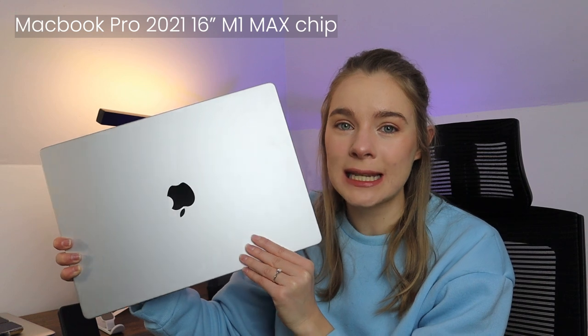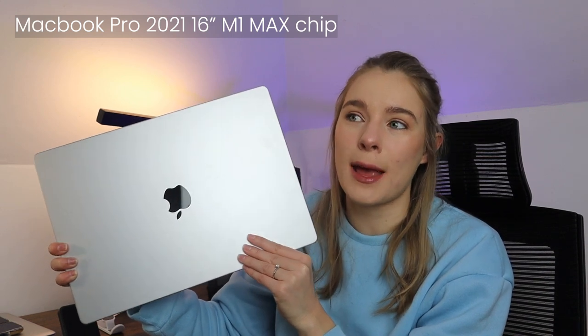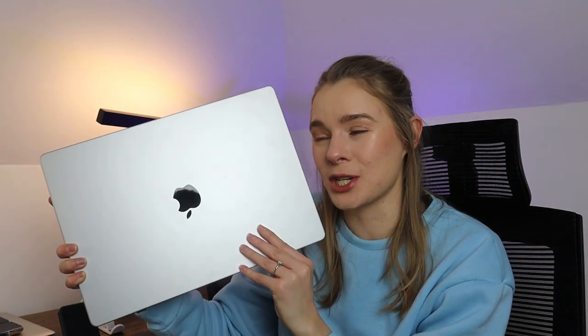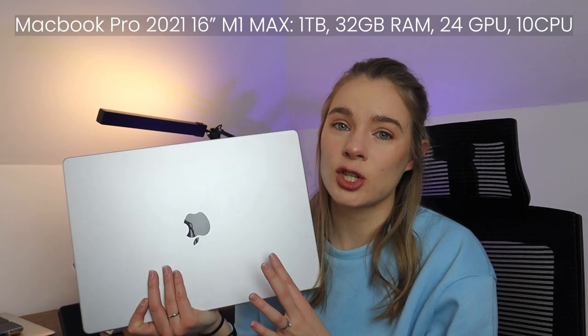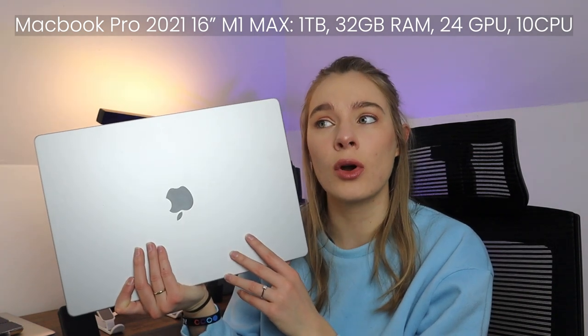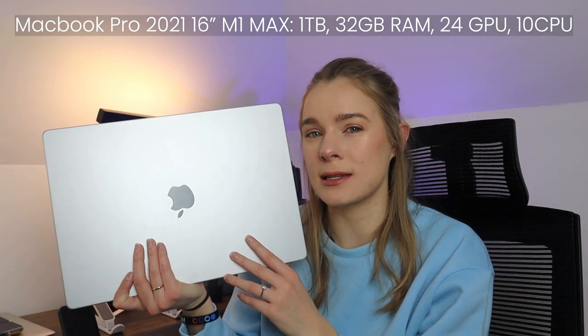The first one is probably pretty obvious, but it is my main machine. It's the 2021 16-inch MacBook Pro M1 Max chip laptop. This thing is a beast of a machine. Obviously, I do a lot of hardcore design and I use pretty hectic, intense softwares and programs. And I do a lot of video editing. So that's why I ended up getting the M1 Max chip. I got it with one terabyte of storage, 32 gigs of RAM, 24 GPU, and I think 10 CPU.